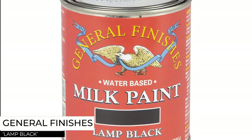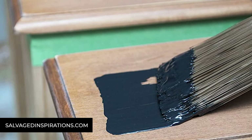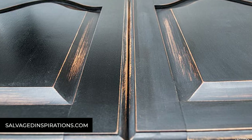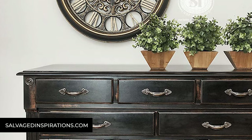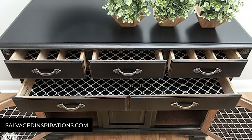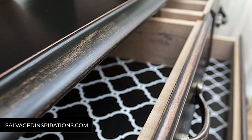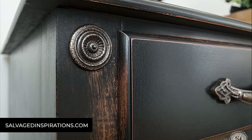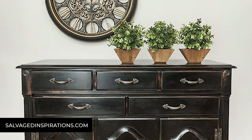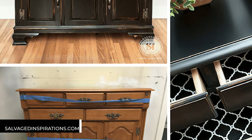Moving on to another favorite: General Finishes in Lamp Black. I've done quite a few pieces with Lamp Black — it's a deep, true black, versatile for pieces you don't want to look quite as flat, yet you can easily achieve a matte finish depending on the top coat you choose. General Finishes is labeled as a milk paint because of the color palette, but the actual paint is a really heavy-duty acrylic that is very durable and sprays or brushes beautifully. Prep and a top coat are recommended, and it leaves a beautiful finish.